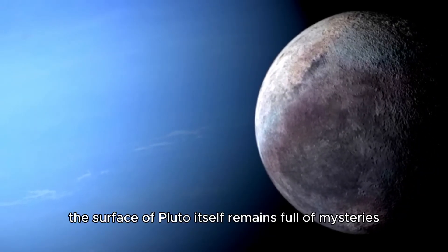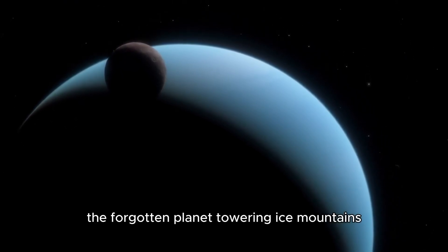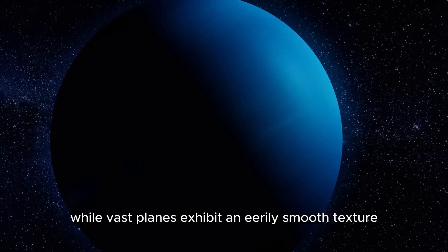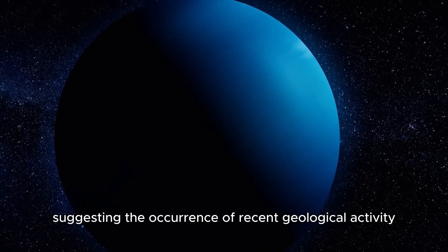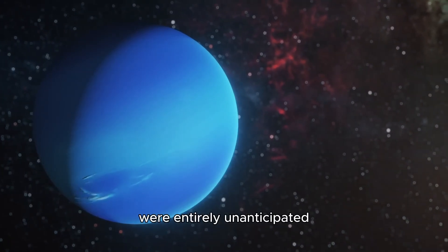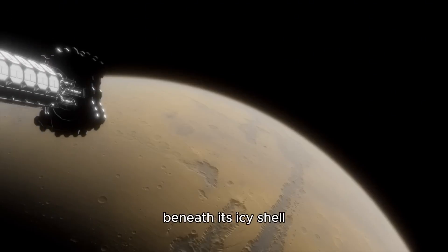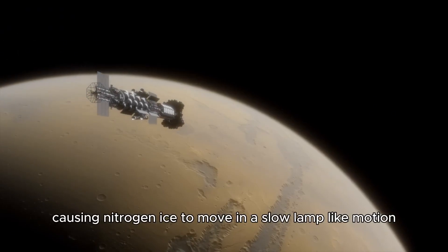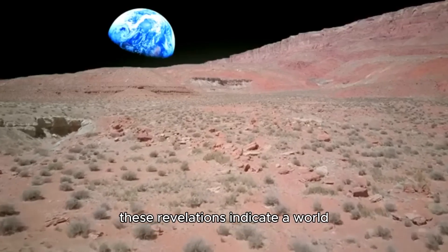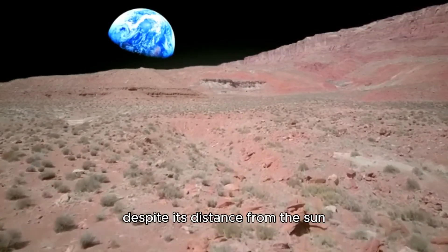The surface of Pluto itself remains full of mysteries. Towering ice mountains rise to heights comparable to Earth's tallest peaks, while vast plains exhibit an eerily smooth texture, suggesting recent geological activity. Such levels of dynamic movement were entirely unanticipated for a body once assumed to be frozen in time. Heat from Pluto's interior generates convection beneath its icy shell, causing nitrogen ice to move in a slow, lamp-like motion — revealing a world that is far from static, alive with ongoing activity despite its distance from the Sun.